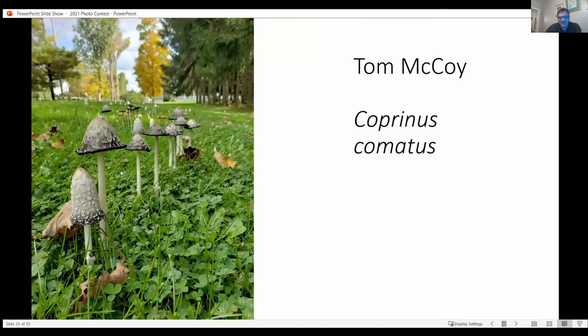Okay, so these are my five entries for the photo contest. You see this line of Shaggy Mane. I thought a good title for this photo would be 'Shaggy Mane Lane.'